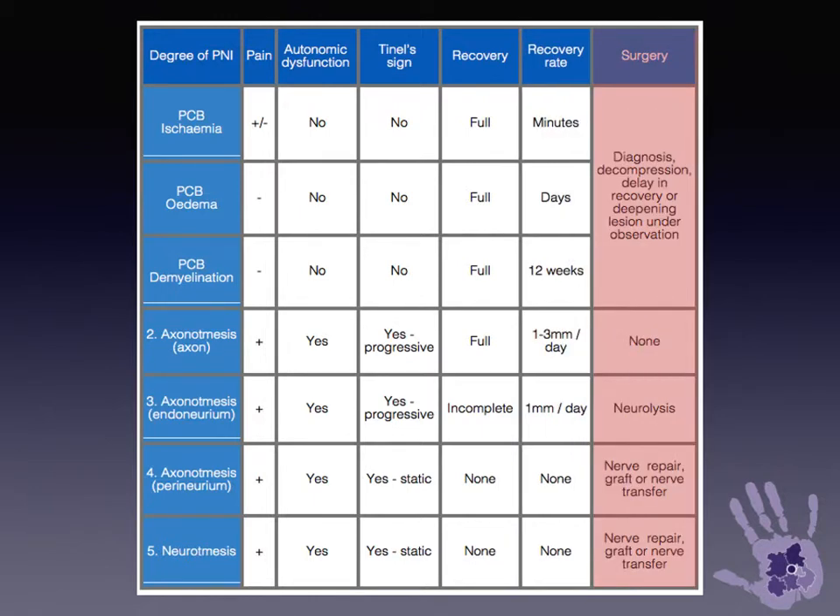Surgery may be involved in most types of nerve injury, but is rarely needed in the grade 2 axonal injury and rarely needed in the conduction block type injury.